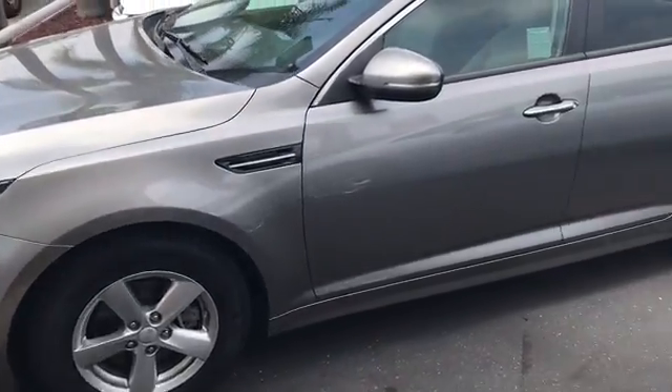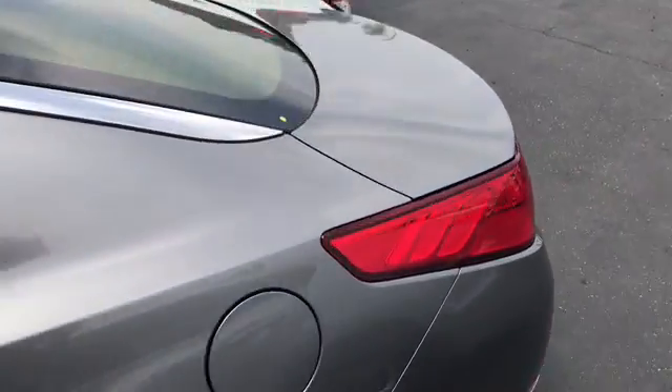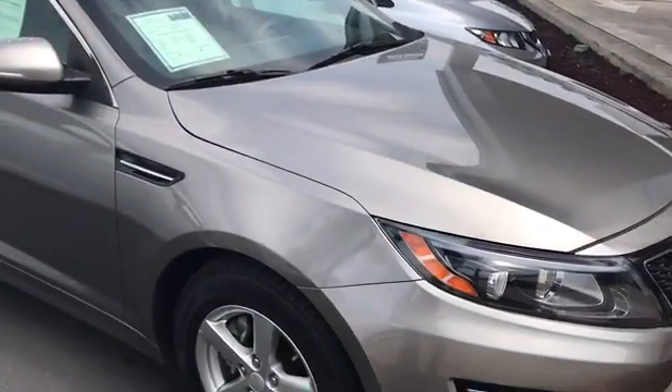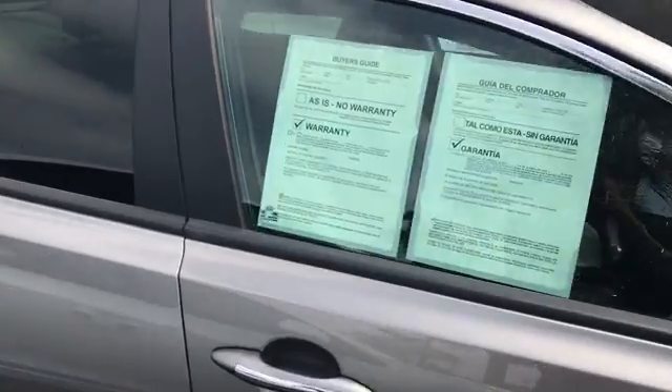Good morning David, this is Chris G from Glendor Chevrolet. I was calling to let you know that we do have that Kia Optima right here on the lot for you that you were interested in. I'm going to go ahead and show you everything about it. This is a Kia Optima LX, it's a 2015, has about 40,000 miles on it — just a little bit over. It still does have the factory warranty on it as well.